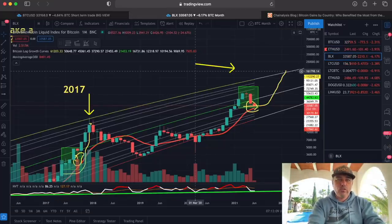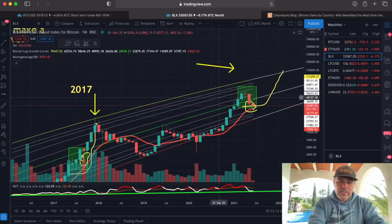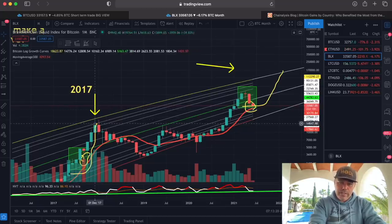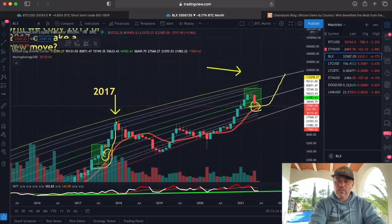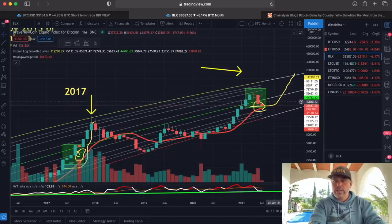If you zoom out — two, three steps — into the monthly chart, we did have a bottom at the bottom of this box. The bottom of this box is one-and-a-half times the previous autumn high; it's always been one-and-a-half times the previous autumn high. The autumn high times 1.5 gives the bottom of that box, and the top is around 30k. So these candles touching the bottom of the box is not strange — we saw the same thing before: touching the line, then going back up.